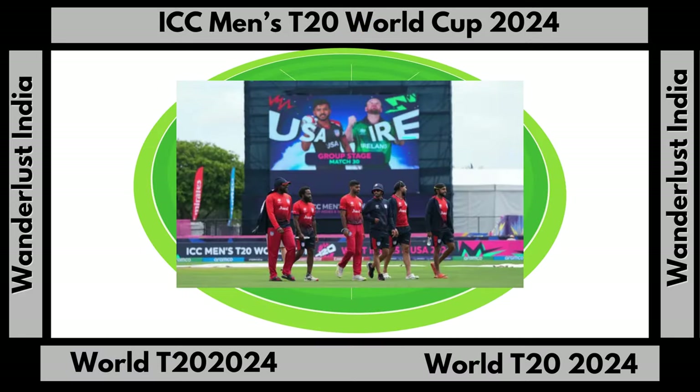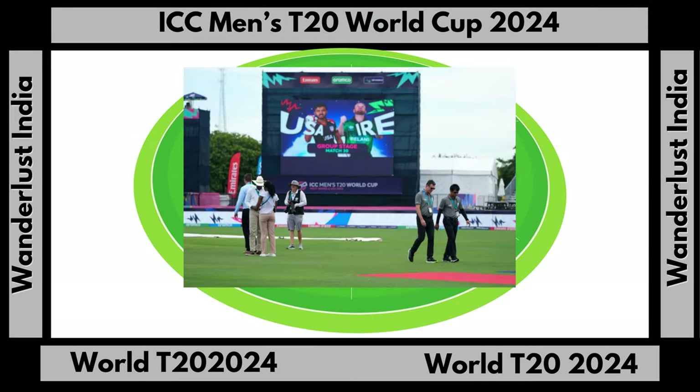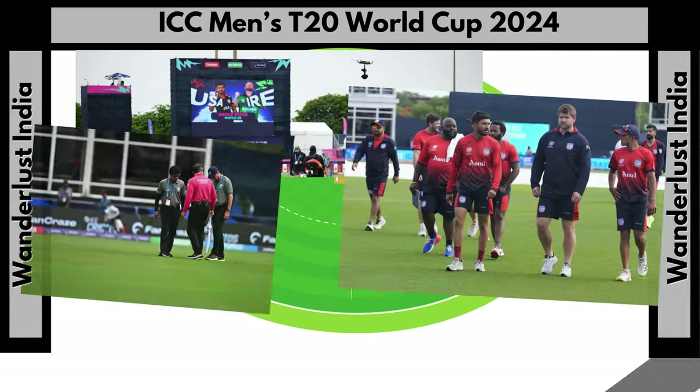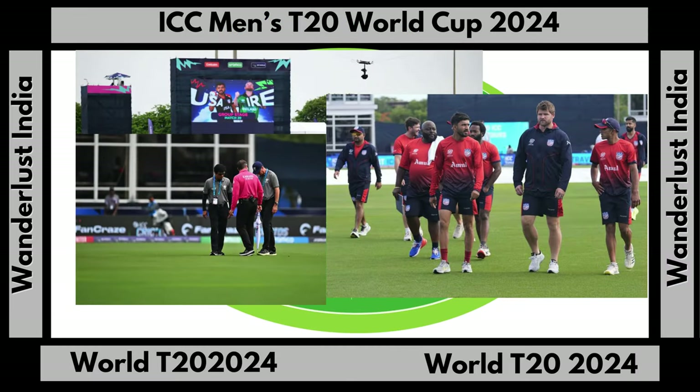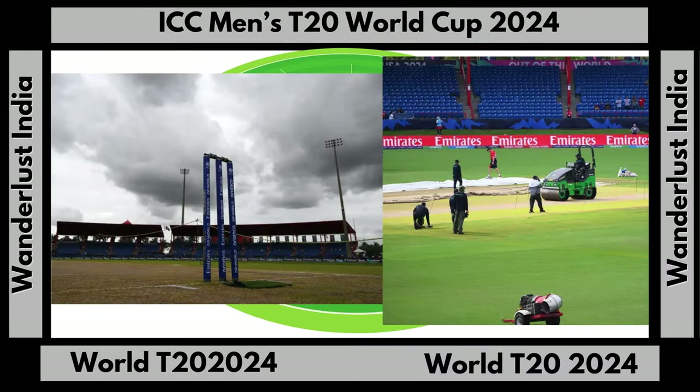The game has been called off. It is USA who have gone through, with points being shared. Unfortunate it had to happen this way — everyone would have loved a game here, but the weather gods had different ideas. The USA join India in the Super 8s. India and the USA officially go through. The match was abandoned without a ball bowled.